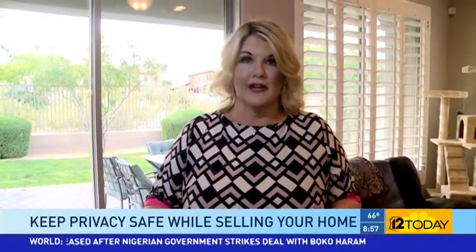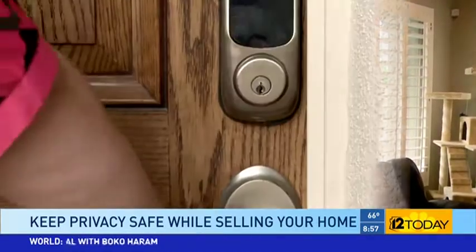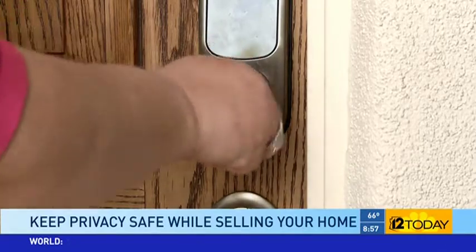Today we talked about several steps to ensure your privacy and security when your home is listed for sale. Make sure your documents are hidden from view, make sure you have good tracking of people coming through your home, keep in mind your children's privacy, and last but not least, make sure your home is locked up.